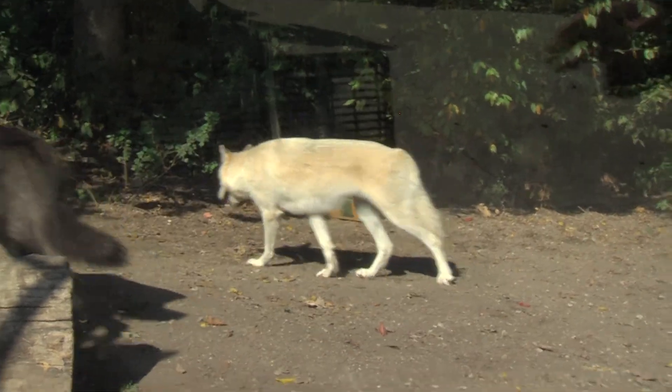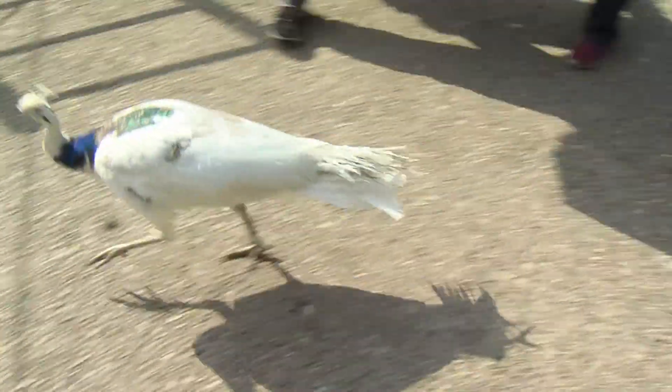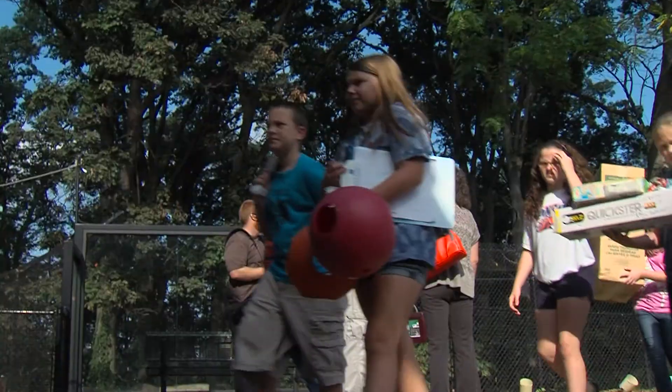From wolves to camels, 5th graders from Cerro Gordo get hands-on experience studying animals. The kids march through the zoo with self-designed animal enrichment toys.